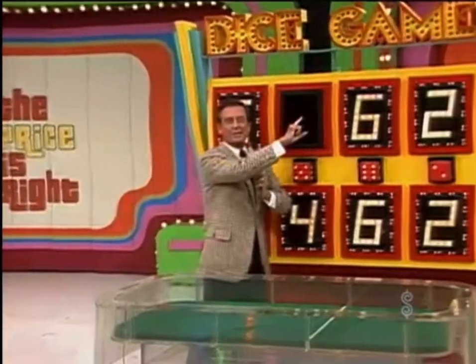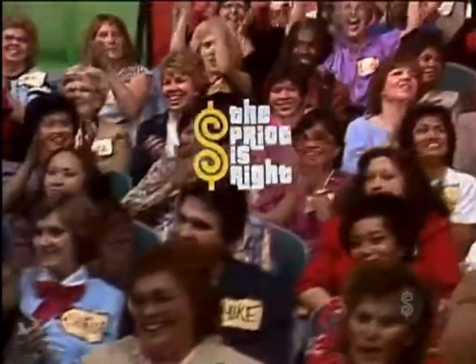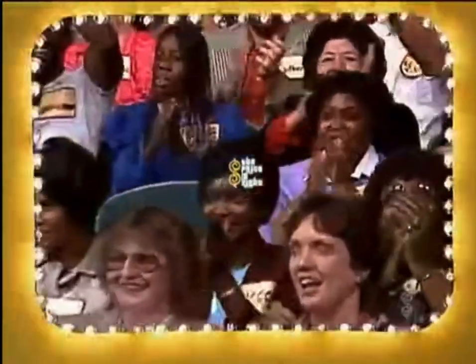There's more Price is Right coming up. Stay tuned for more pricing games and the fabulous showcases coming up on the second half of The Price is Right.